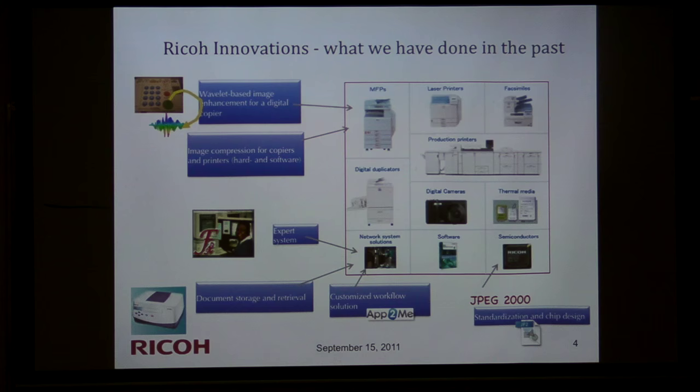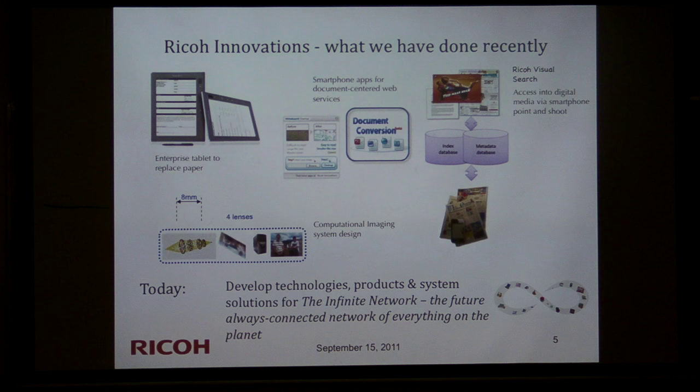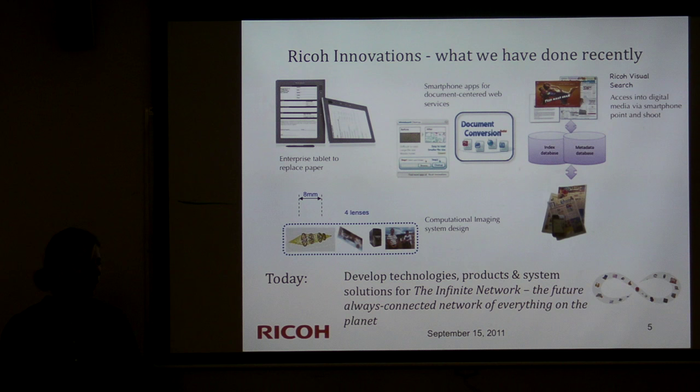We did a lot of new things to move away from printers and copiers in our lab, and now our technologies are entering different productization stages. One example is an enterprise tablet spun out of our lab — it has an e-ink display like the Kindle, with technology for fast, smooth writing and easy cloud upload. It's a workflow solution for insurance agents, medical forms, and similar applications. Very low power. You will see it on the market very soon.